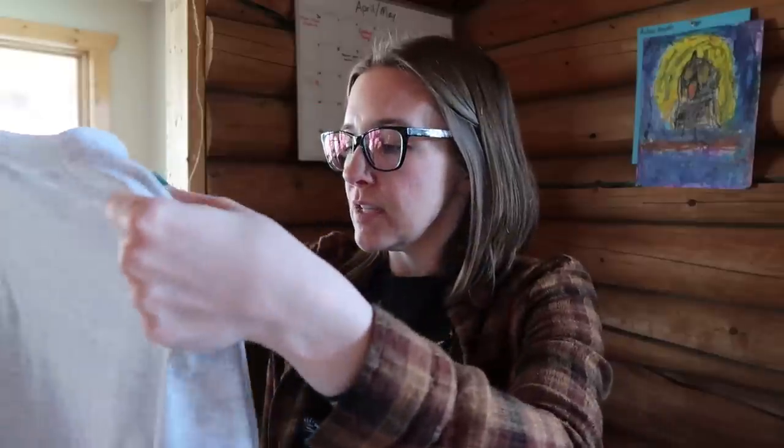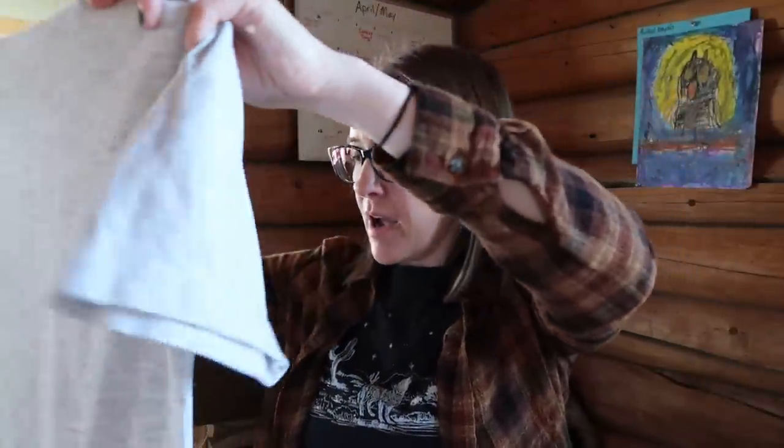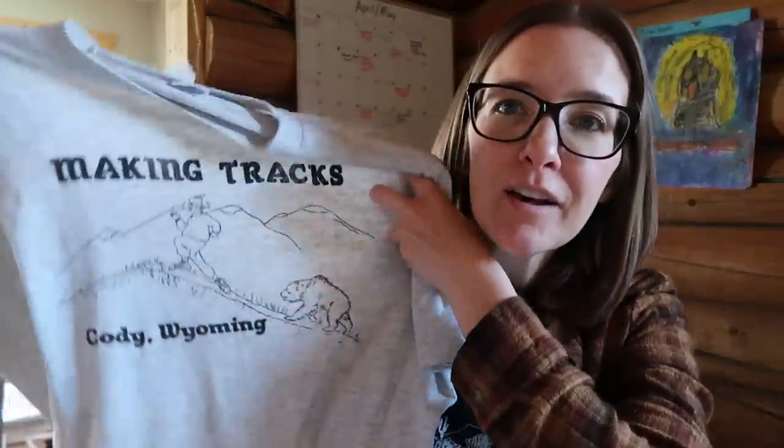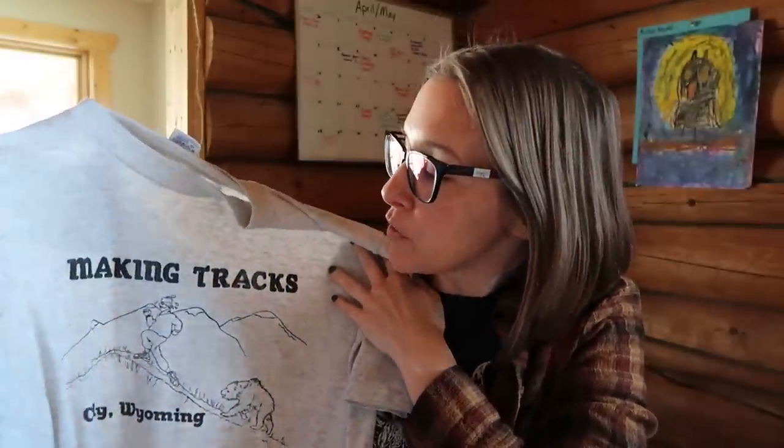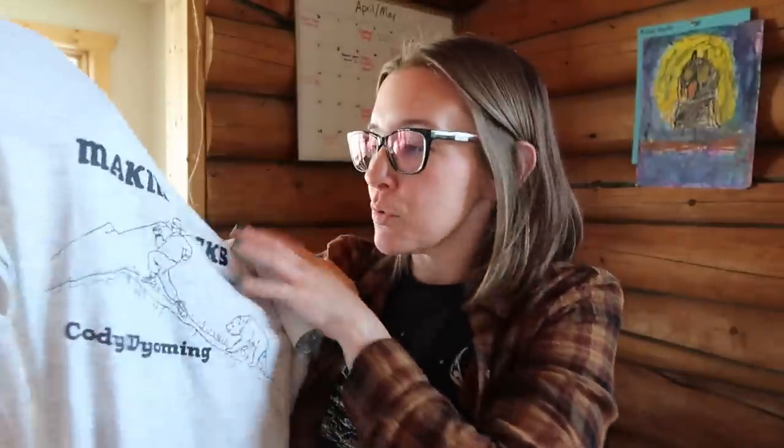From the last thrift shop I ended up buying — I don't think I showed the rack though — this is a vintage Cody Wyoming shirt. It is a large, it's a jersey, it's pretty big. I might actually cut this so I can wear it. It says Making Tracks Cody Wyoming, and you have a guy running away from a bear. When I checked out, the owner of the store said this was actually her relative's shoe store in Cody. They were there for about 20 to 25 years. The store is not in business anymore, so this is a piece of retail shop history from Cody, Wyoming. I think I should be able to hem it and do something with it so I can wear it.